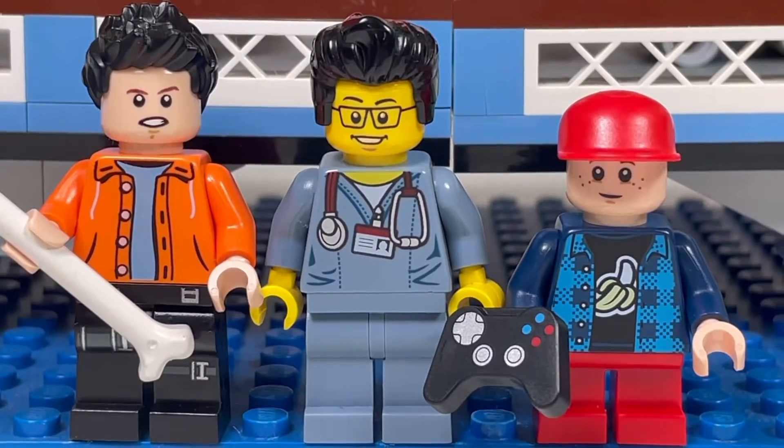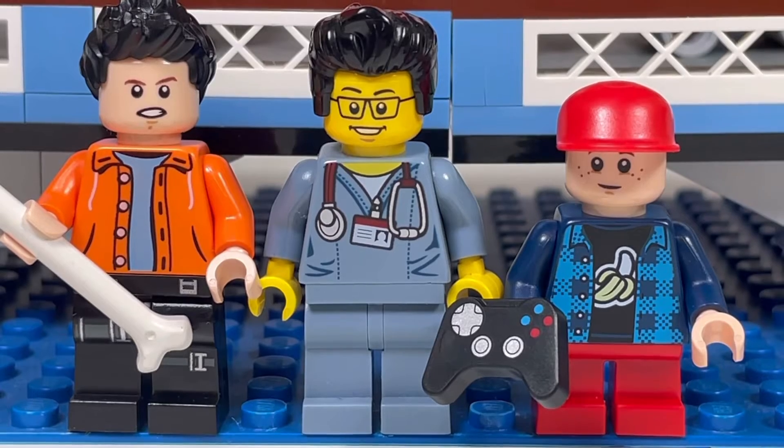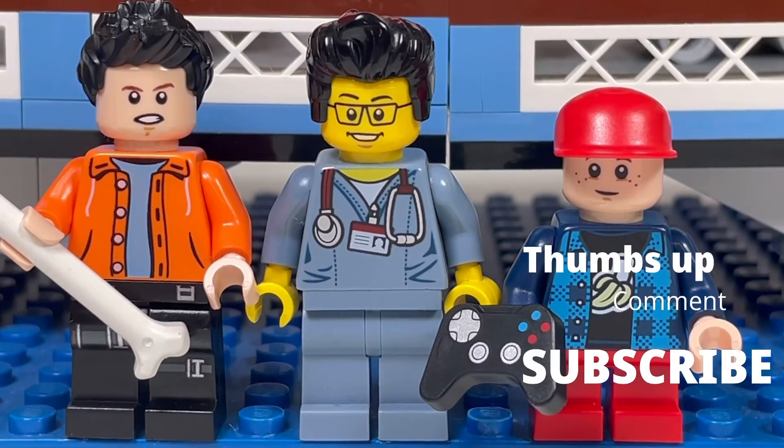So this concludes this Lego haul for today. This is The Brick Adjuster with Little Bucket and Little Brick Head signing off. Thanks for watching and we will see you guys in another video. Bye.